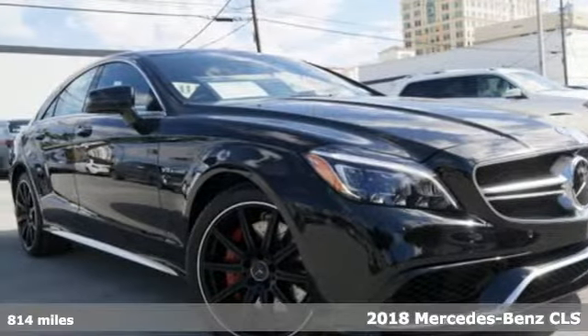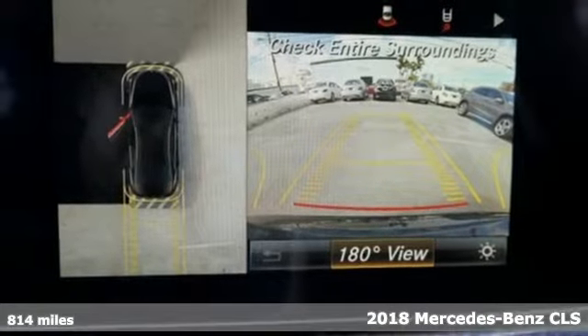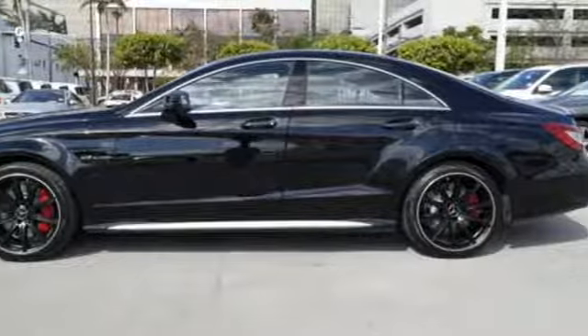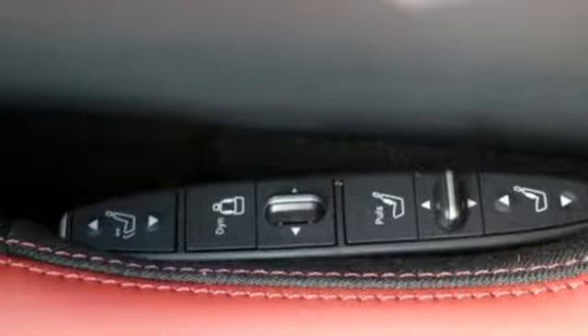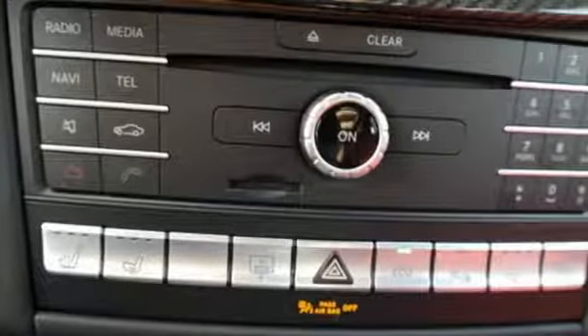It's a 2018 Mercedes-Benz CLS. This is a coupe that was built to impress — not just to impress your neighbors as they stare with irresistible envy, not just to impress your passengers as they delight in the smooth, quiet, luxurious ride, but also to impress you.